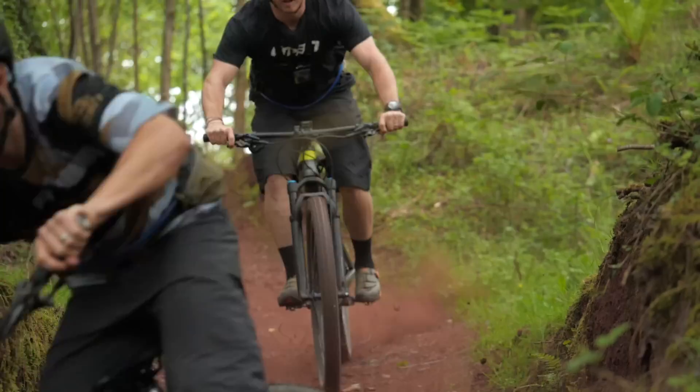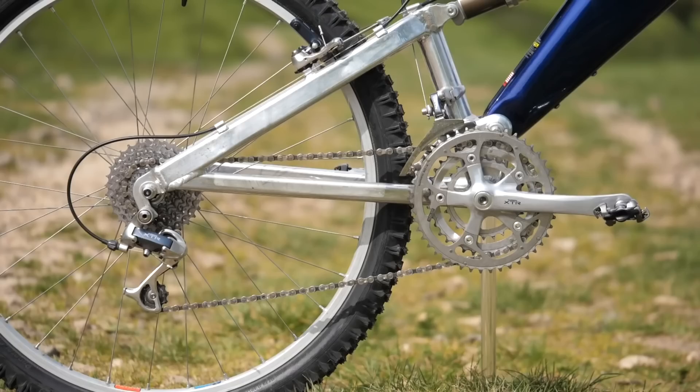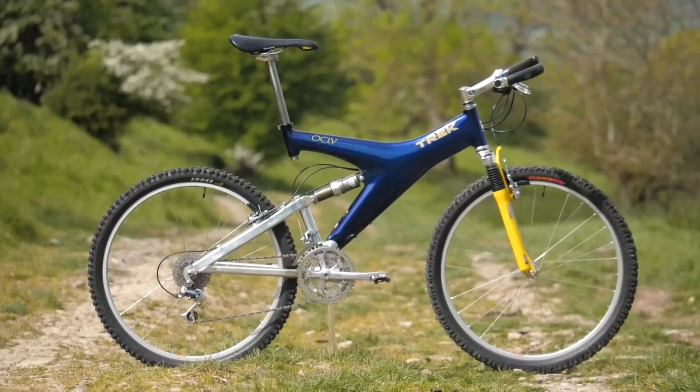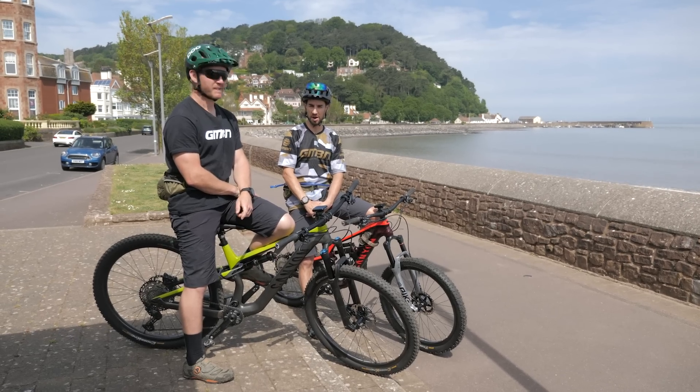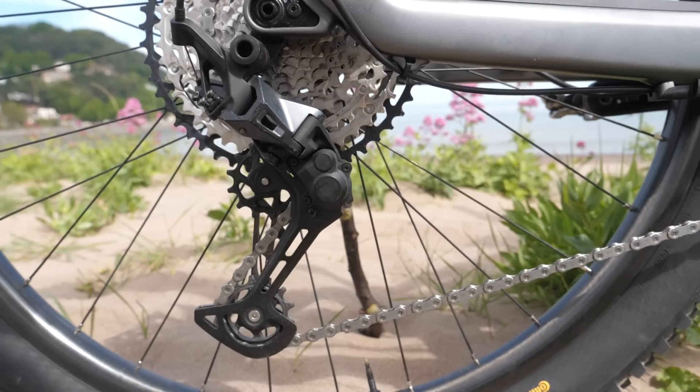You might have seen Doddy's recent video showing off the latest Shimano XTR versus the super old 1990 XTR — some retro stuff. But Shimano have got these brand new offerings: the brand new XT, and I've got the SLX.